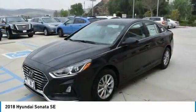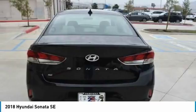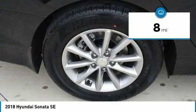Don't forget the exterior corrosion protection — a 14-step roto-dip system that provides unmatched protection for your Sonata — and it is priced below $25,000. This vehicle has less than 100 miles. Here are some of this vehicle's great options.